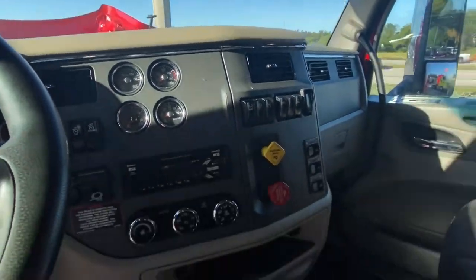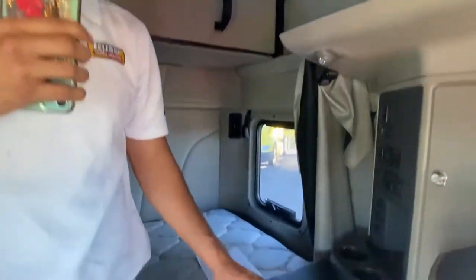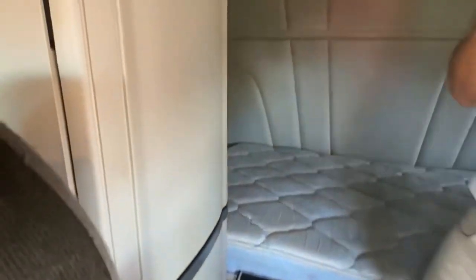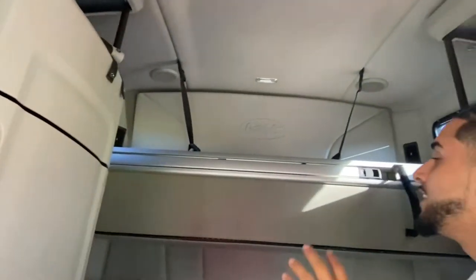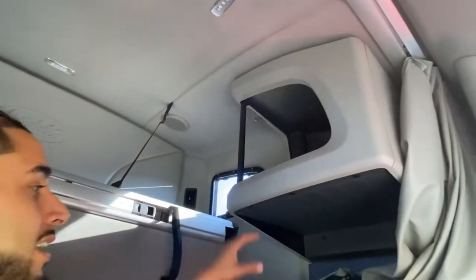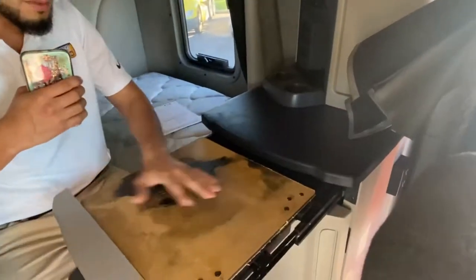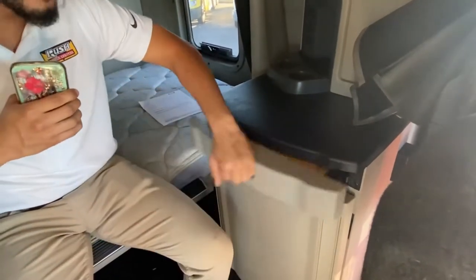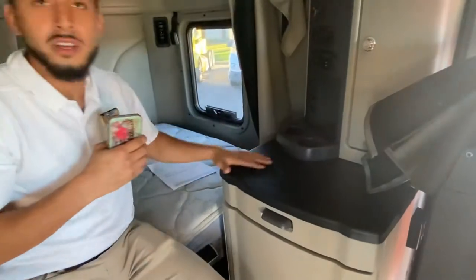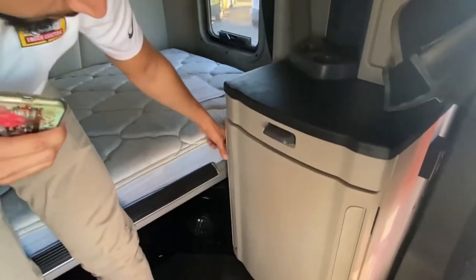Now that I've shown you the beautiful dash and everything that comes with it, come back here — I want to show you something. Look at all this beautiful space. I could definitely live in here. You've got space to put whatever you'd like up here, whether it be a microwave on this shelf. You've got your workspace right here — a pull-out work desk. Whenever you're done for the day, hop on your laptop, eat right here, do whatever you've got to do. There's more compartment space right underneath as well.